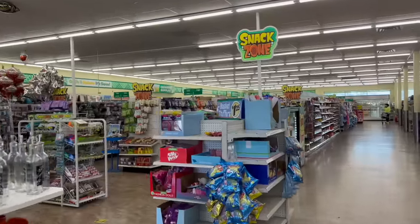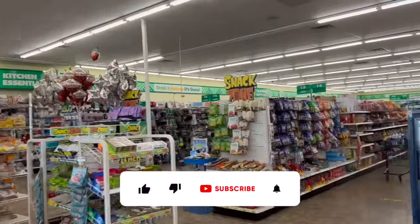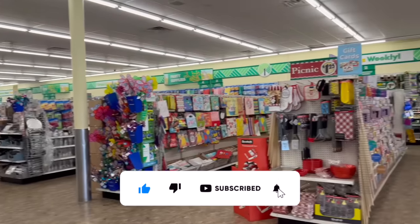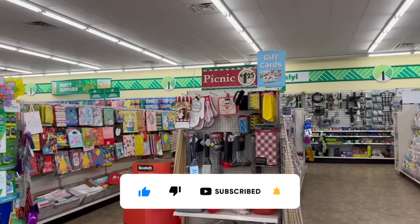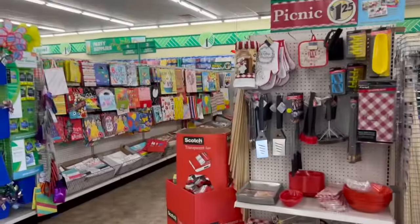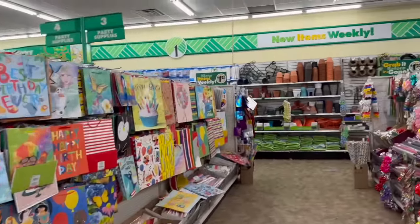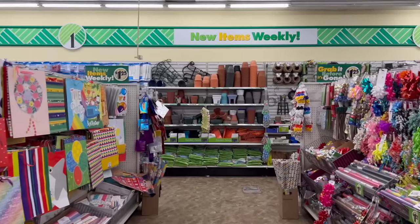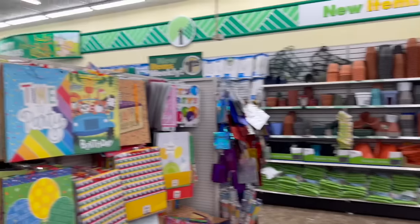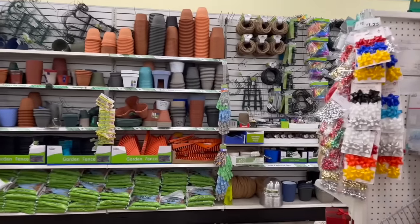Dollar Tree shop with me for you guys today! Hi guys, thank you so much for watching. If you're new to my channel, welcome — please consider hitting that like, subscribe, and notification bell so you never miss an episode. I'm excited; we've ventured out to one of the bigger Dollar Tree locations. We're going to take a look around and see if we can find any new items or some hidden gems.